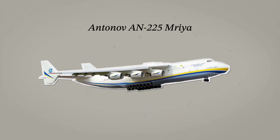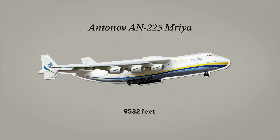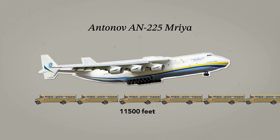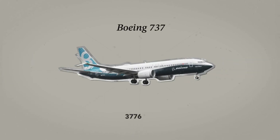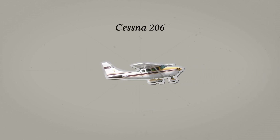The Antonov 225 Maria, the biggest plane ever built, needs a runway of a whopping 11,500 feet, which, to put it in perspective, is around 35 school buses one after another. The Boeing 737 needs a bit more than 6,000 feet to a full stop. The Cessna 206, a utility plane we have a video about on our channel, needs just 1,000 feet.